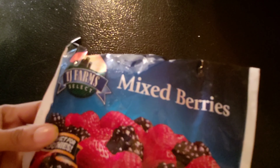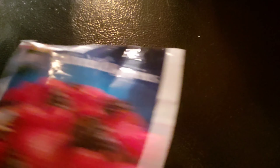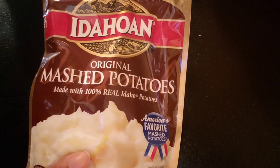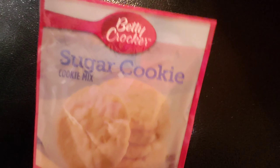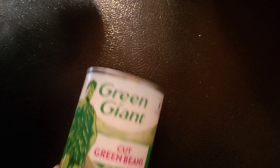I purchased some mixed berries. I have purchased some Idaho mashed potatoes. I have purchased some stir-fried blend vegetables. I purchased some sugar cookies from here. And I also purchased these green beans.